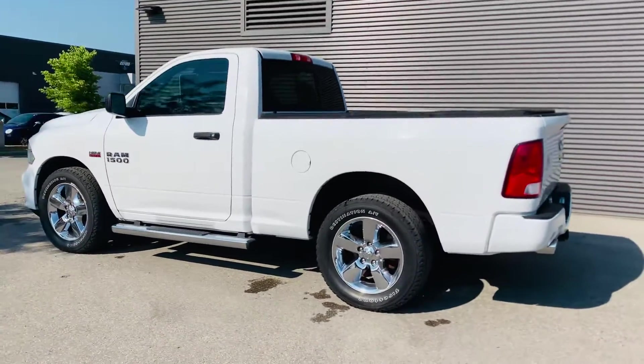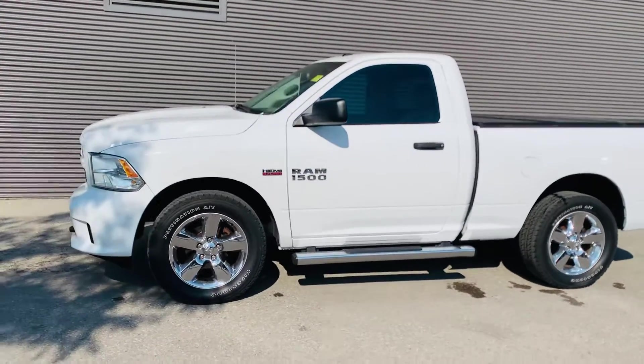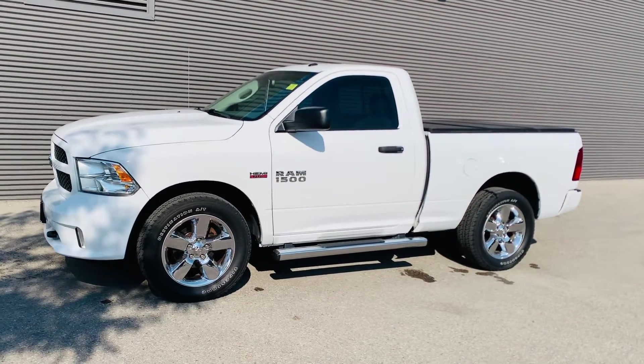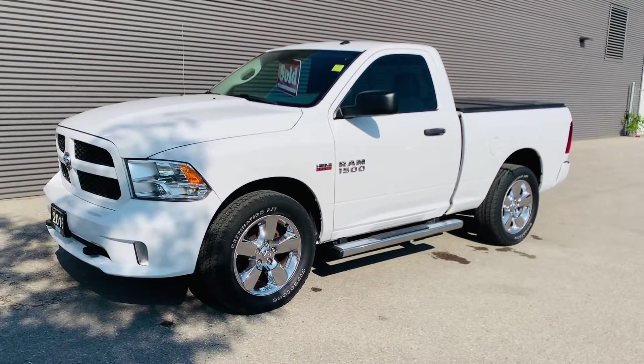I'm very excited for my customer — enjoy this beautiful Ram, and I truly appreciate the referral that was sent my way. Once again, it's a 2016 Ram regular cab with the 5.7 Hemi, and it's your good friend Josh Parkinson at Oxford Dodge on Parky's Picks.